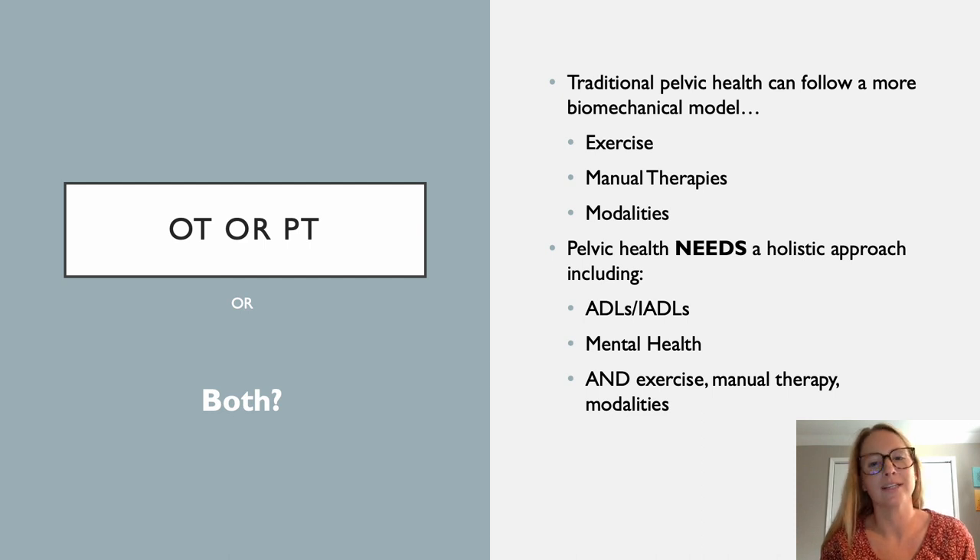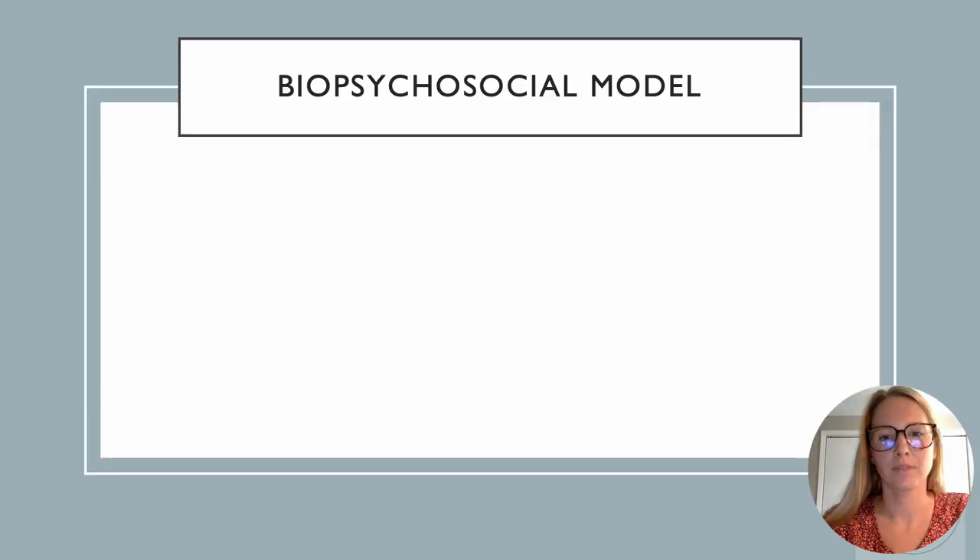As OTs, we are trained in a very specific way that we can address all of those things, especially the mental health aspect. That's the biggest thing missing from the traditional biomechanical model. We're able to tie everything together because we're capable and trained to do both — we can handle the biomechanical aspect, but we can also address mental health while incorporating the person's roles, routines, and the things they want and need to do.